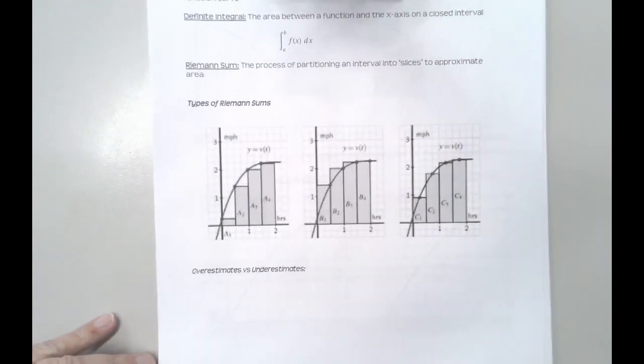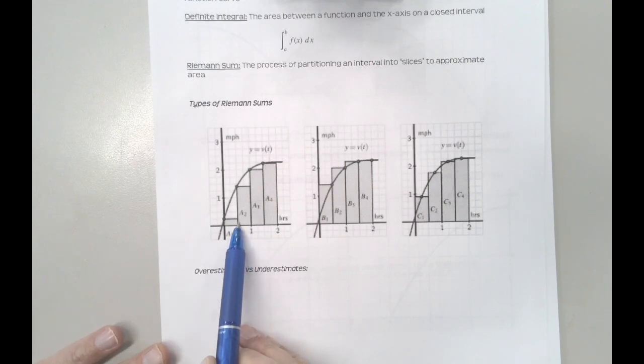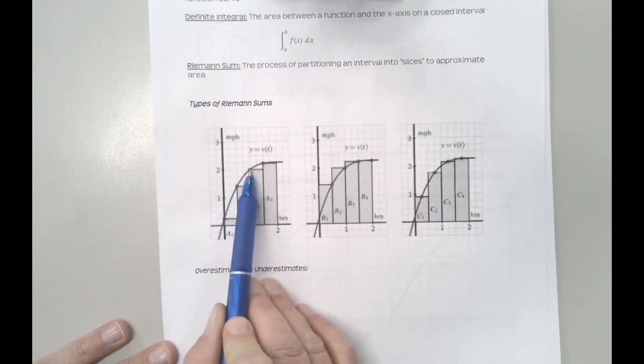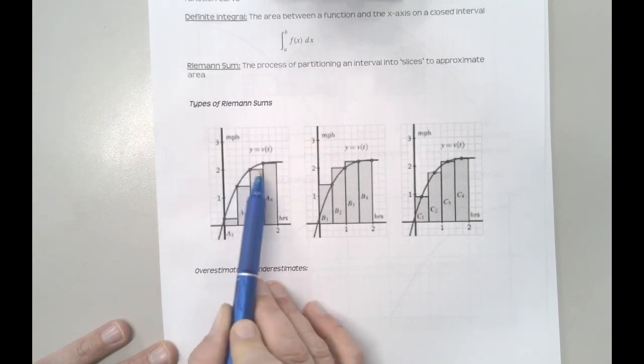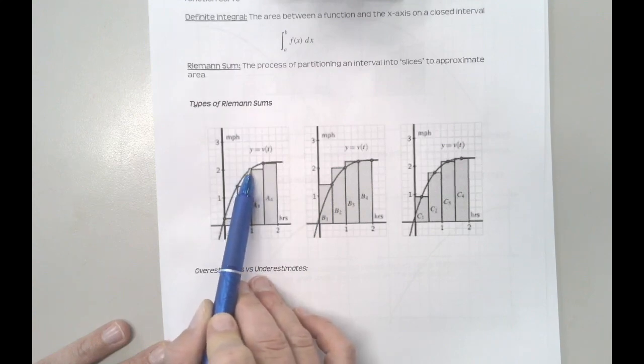A left Riemann sum is when you draw the rectangle so that the top left corner of the rectangle touches the function value. You'll see the top left here, the top left here. So I'm drawing my rectangles kind of anchored to the left.